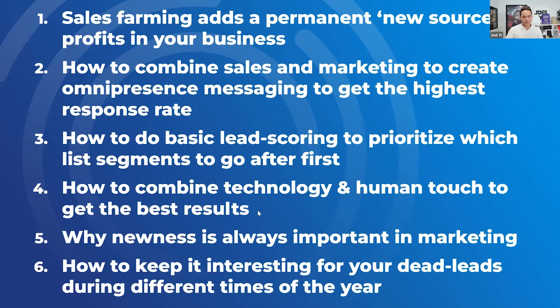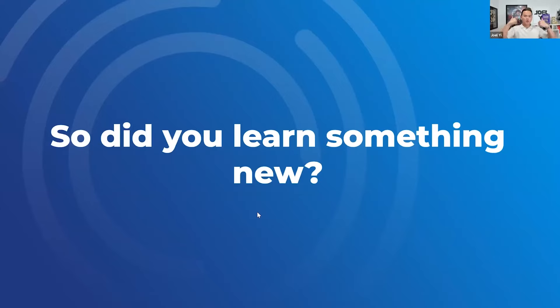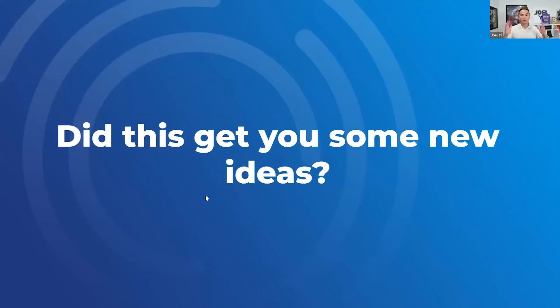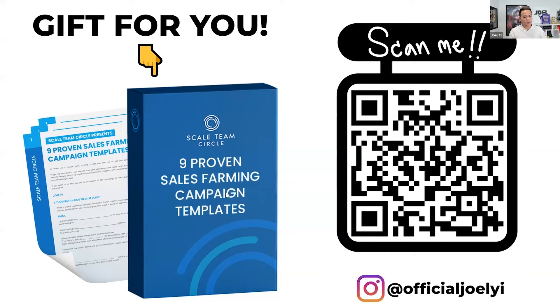The last thing: did you learn something new today? At least one thing? I hope I gave you some new ideas on what to implement. Here's the final gift: if you want nine more proven sales farming campaigns, just scan this QR code and get it right now — we're going to email you right away. Nine farming templates you can install today. And of course, tag me on Instagram, give me a follow and shout me out, and when you implement this and succeed and get wins, please DM me your wins.